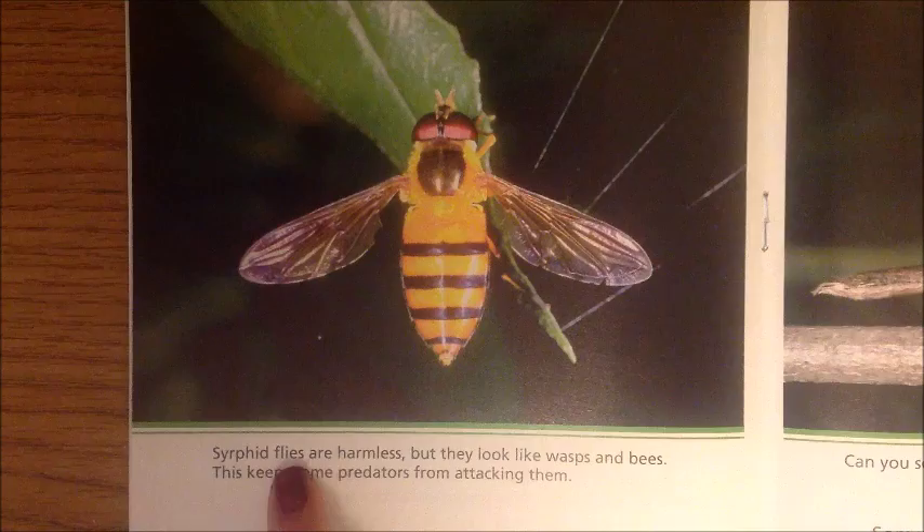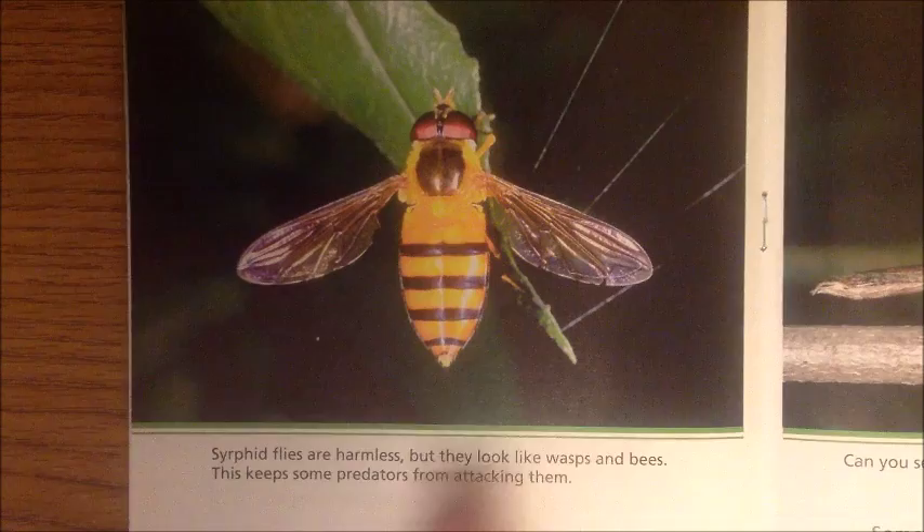Cerephid flies are harmless, but they look like wasps and bees. This keeps some predators from attacking them.